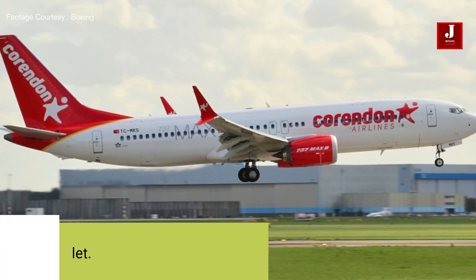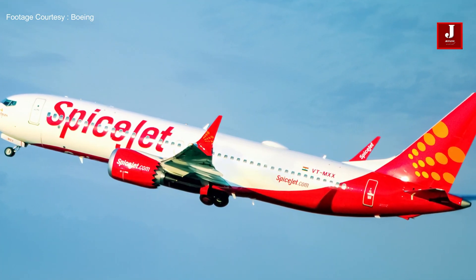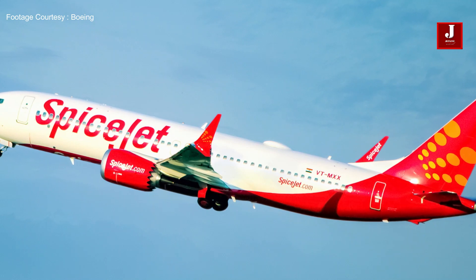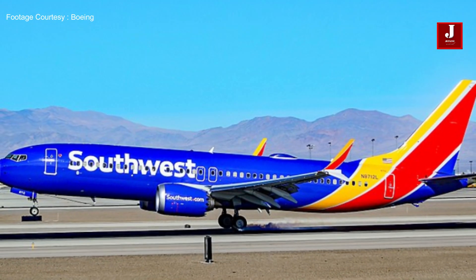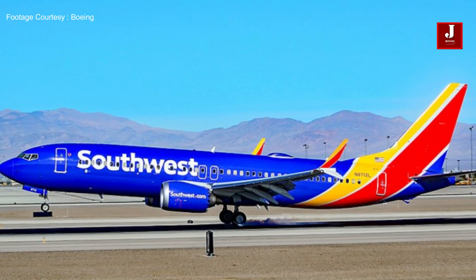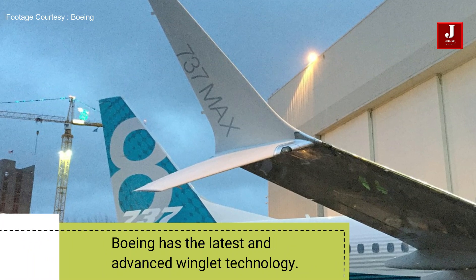Number five: Boeing has achieved natural laminar flow properties at the winglet by using detailed design surface materials and coatings that enable laminar, or smoother, airflow over the winglet. This reduces drag and improves fuel efficiency.